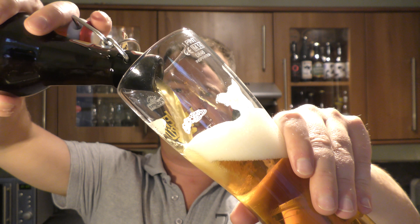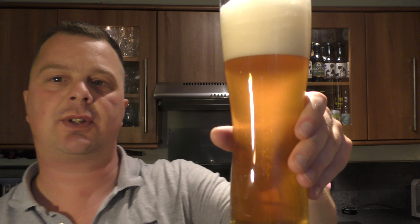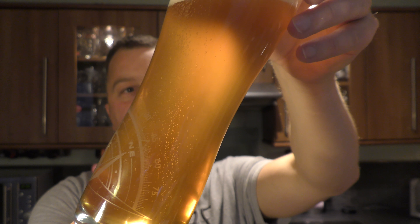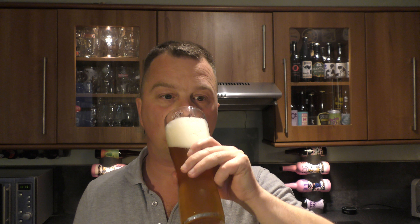Let's see if it is bottle-conditioned. Look at that — pouring all of the bottle into the glass is giving it a slightly hazy look. So I imagine the beer might taste a little bit different. Getting back in... pretty much the same.